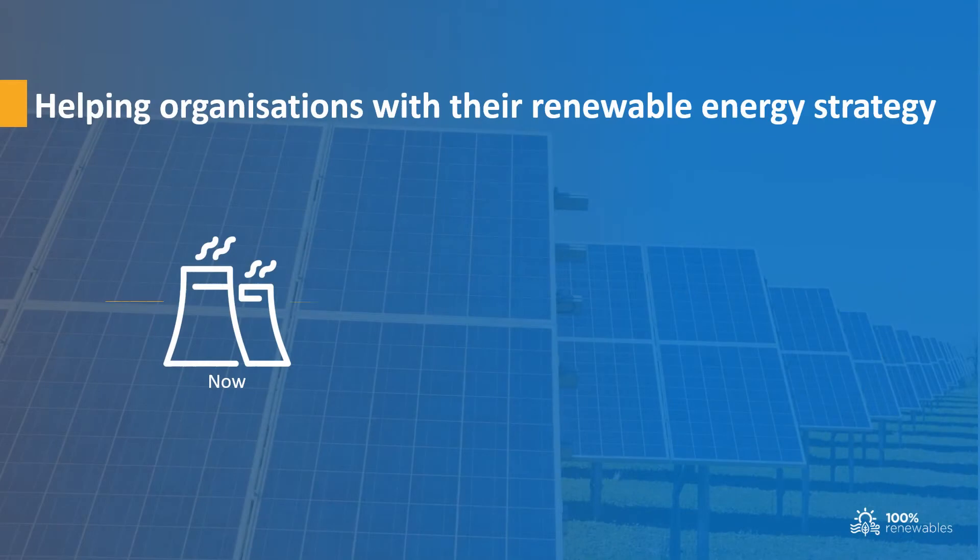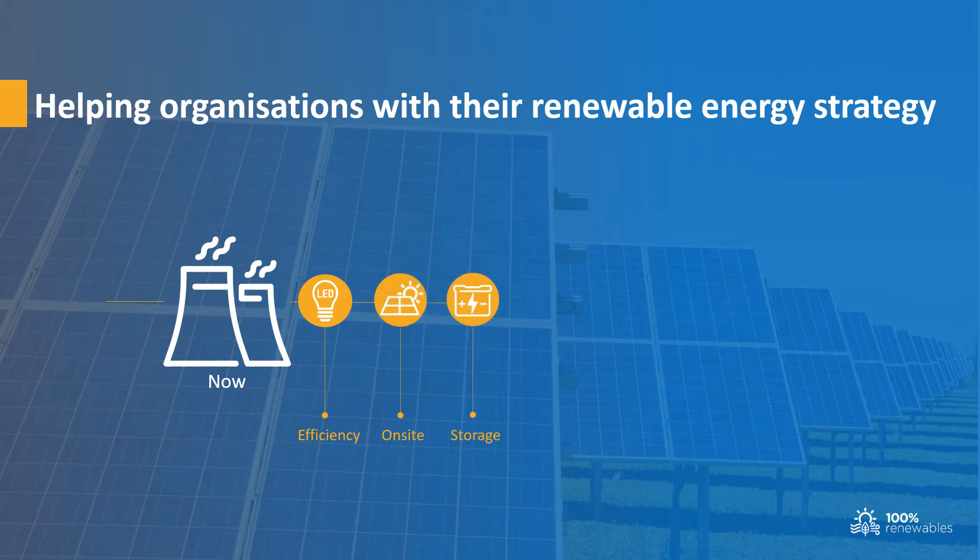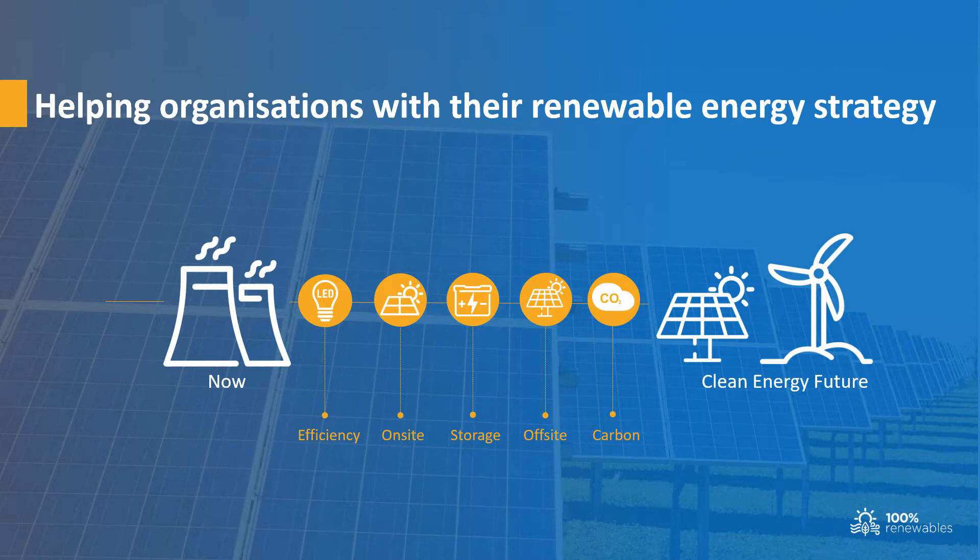100% Renewables helps organizations to plan for and move to a clean energy future through energy efficiency, on-site renewable energy which may include battery storage, off-site renewable energy build or buy solutions, and carbon offsetting. Our focus is on practical and cost-effective solutions that organizations can schedule, resource and implement through short, medium and long-term plans.